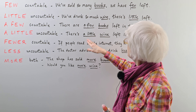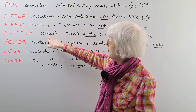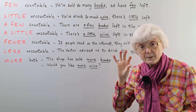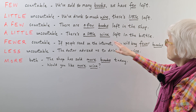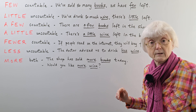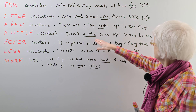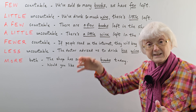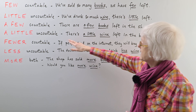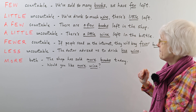The same happens with 'little' and 'a little'. 'A little' is again uncountable: there's a little wine left in the bottle. Whereas 'there's little left now — oh dear, it's nearly gone' sounds more negative. But 'there's a little wine left — would you like the last drop?' sounds more positive. Again, it's uncountable with wine.